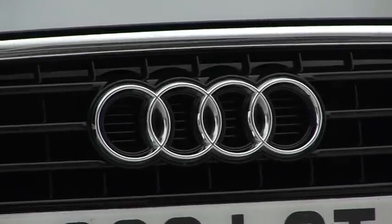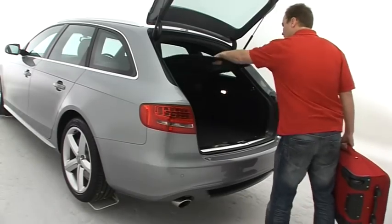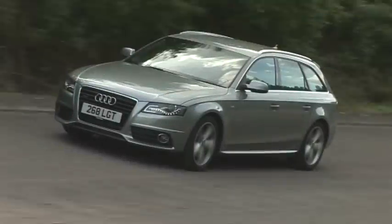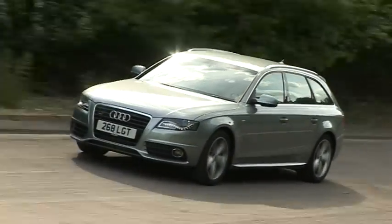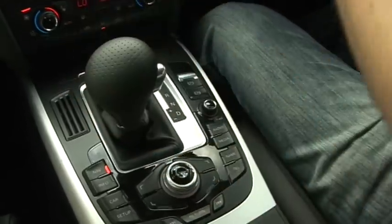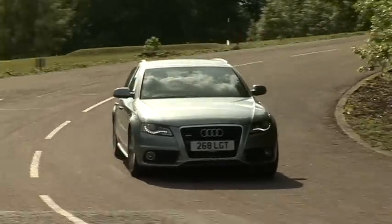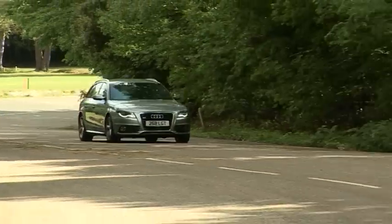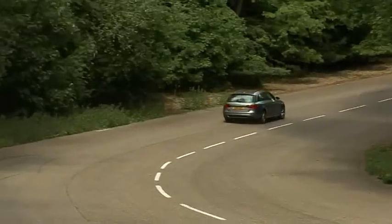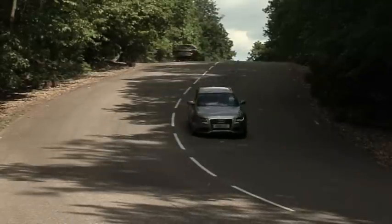Audi's A4 Avant certainly looks like a well-heeled estate, but does it pass muster when it comes to hard work? There's a pretty bewildering range of engines and transmissions available, but we think you can't really go wrong with the two litre diesels, particularly if you're a company car driver. The 1.8 litre turbocharged petrol is a fine alternative, and if you're power hungry you could shell out for a 2.7 or 3 litre diesel, or even a 3.2 litre V6 petrol.